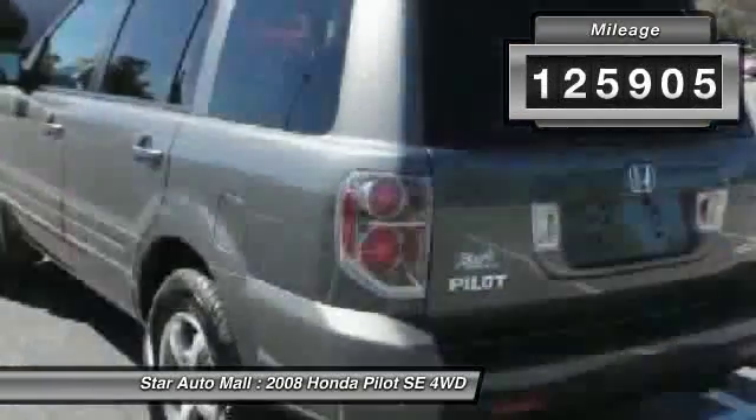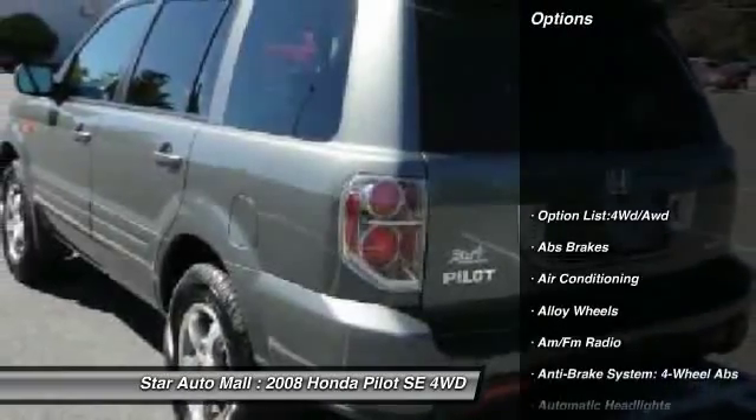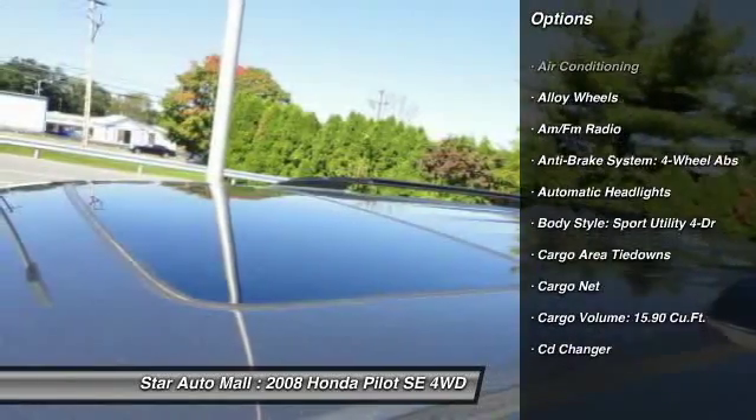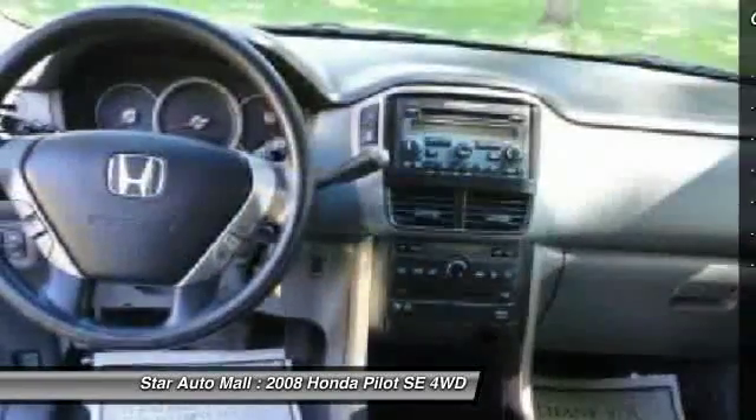Here are some of this vehicle's great options: stability control, traction control, CD changer, power sunroof, four-wheel ABS, and airbags.